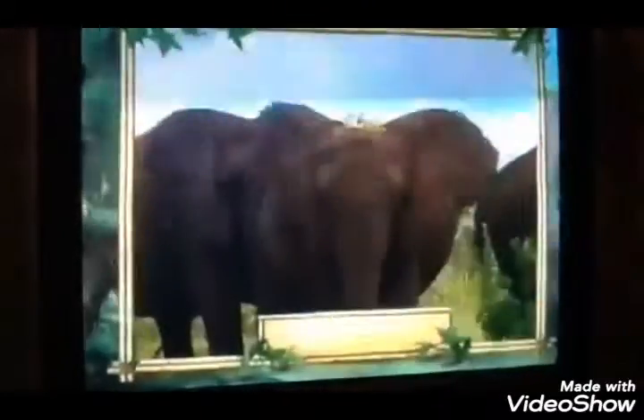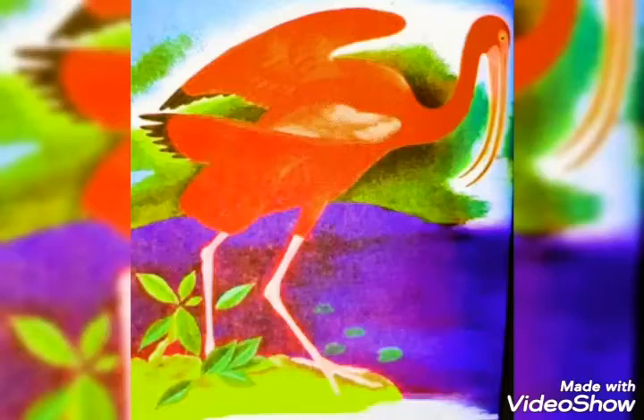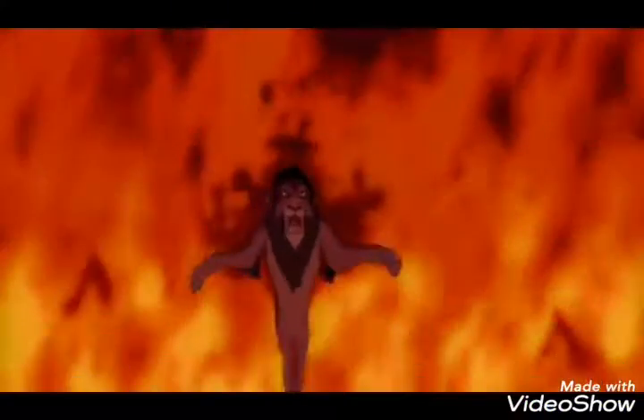Well, not as good as me. [Elephant proceeds to perform an extended operatic vocal demonstration]